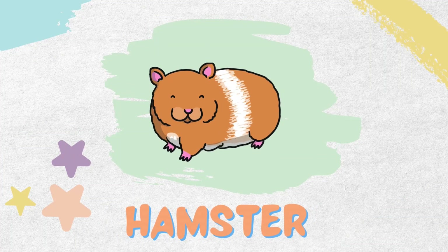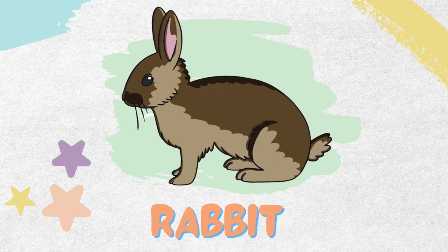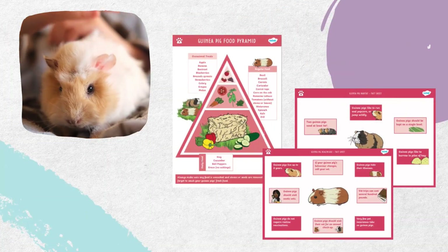Do you have a favourite small animal? A hamster? How about a guinea pig? A rabbit? Or even a rat? Our lapbook resource is filled with loads of information about all these different animals and how to care for them.